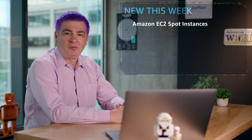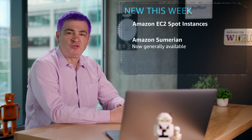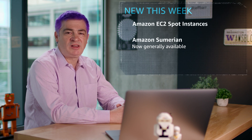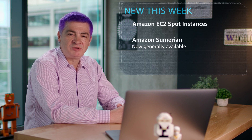This week, we announced the general availability of Amazon Sumerian. This managed service allows you to create and publish augmented reality, virtual reality, and 3D applications quickly and easily without need for any specialized programming or 3D graphics expertise.